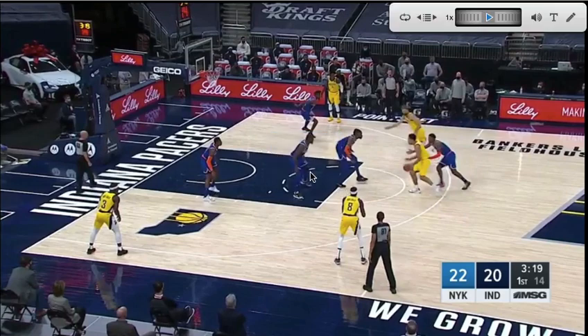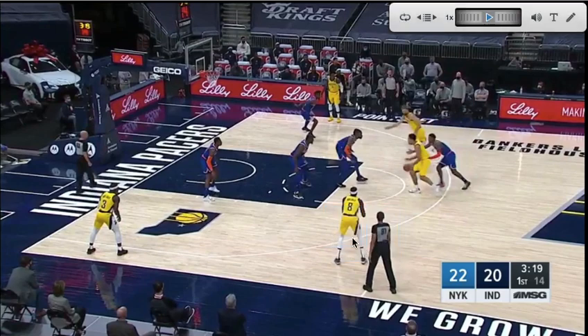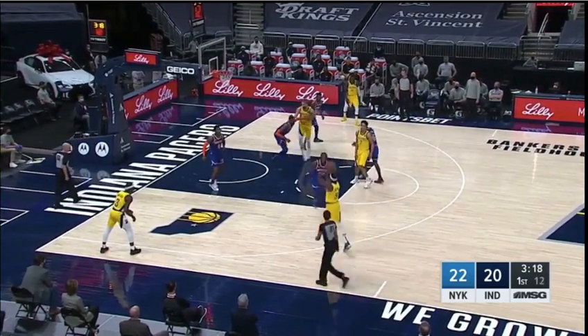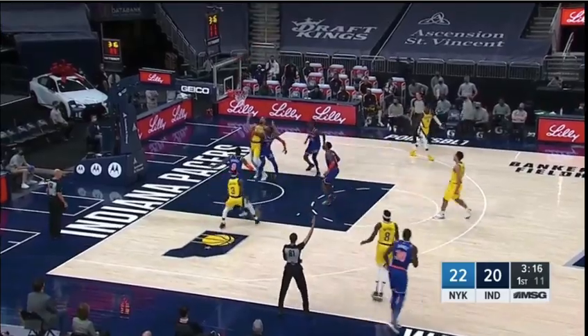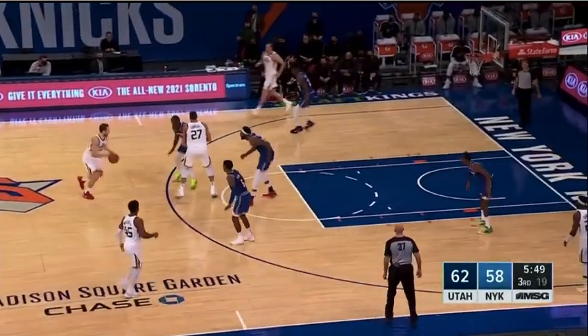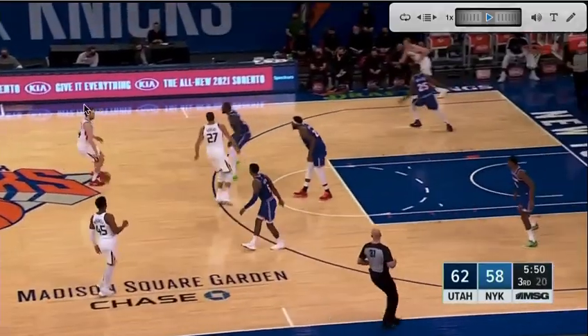They are clogging the paint. They have the big back in a drop, as you see Noel right here. But they also have Julius Randle from the weak side starting in a gap. Instead of starting tight, hugging his man — where you'd have to go in, then back out — they start in, which means instead of making two efforts, all they have to do is get back out to contest the shot. They're willing to live with contested mid-range or slot threes, but they are not willing to let you pick them apart inside the paint with layup after layup.